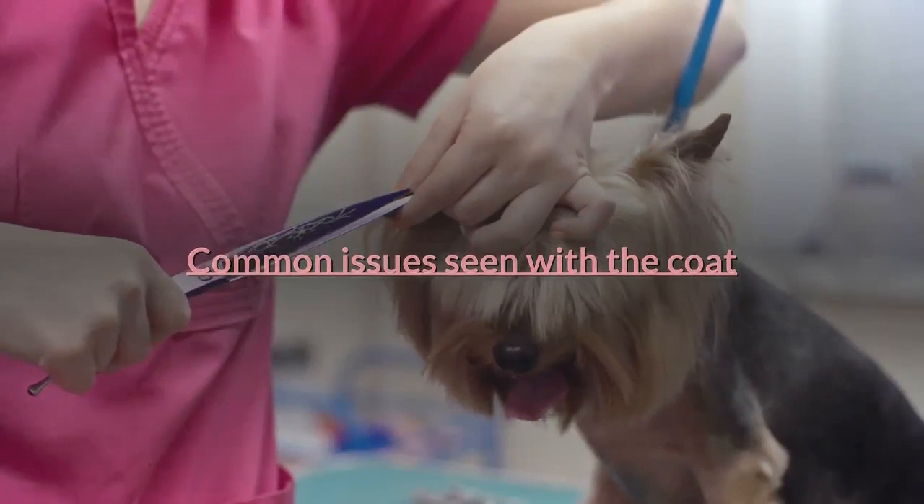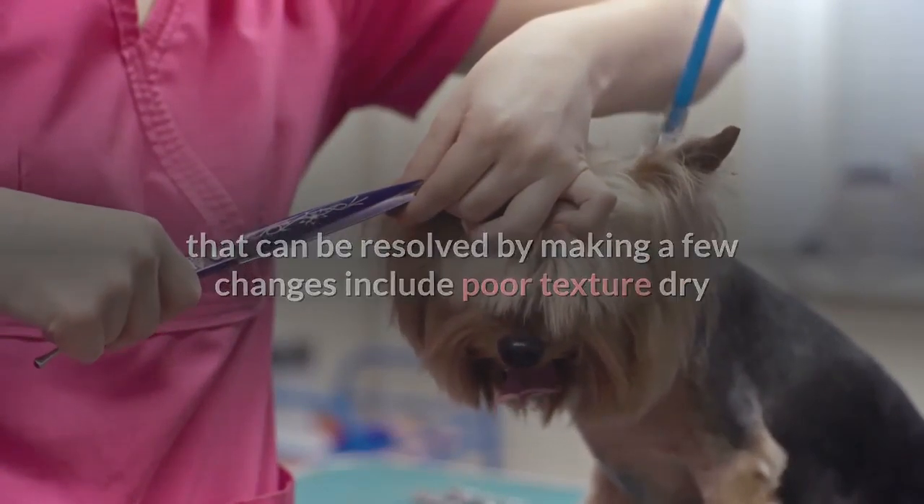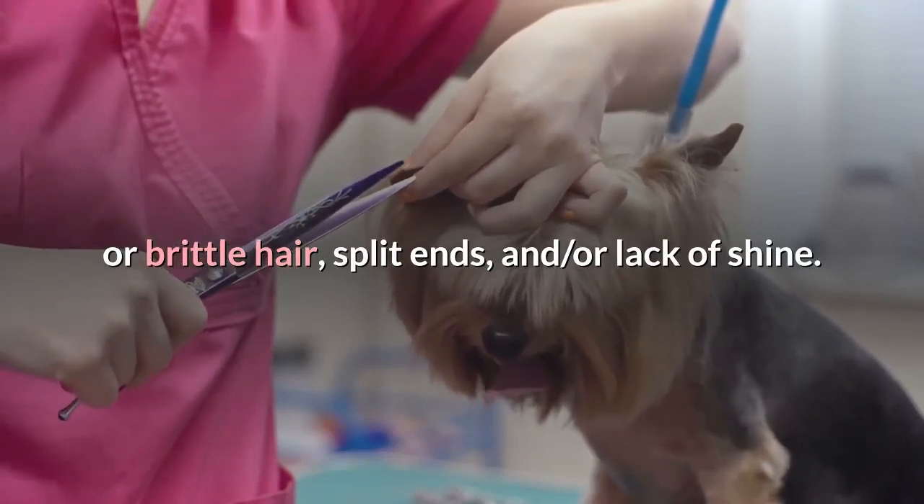Common issues seen with the coat that can be resolved by making a few changes include poor texture, dry or brittle hair, split ends, and lack of shine.